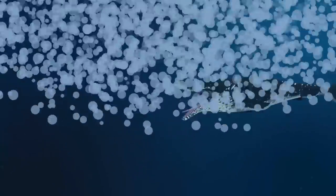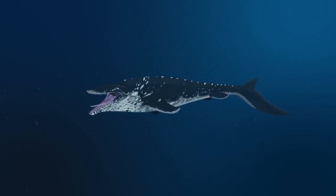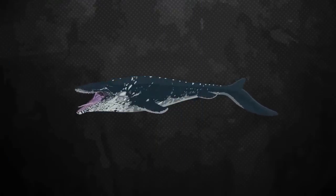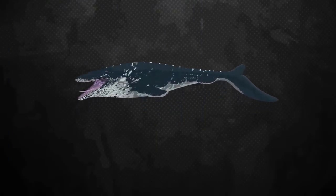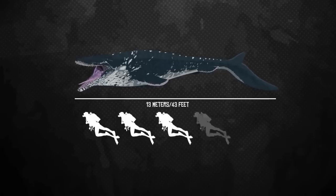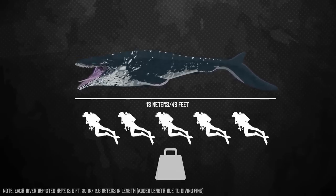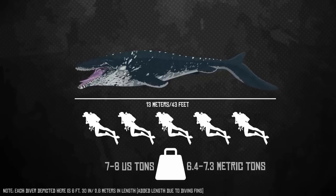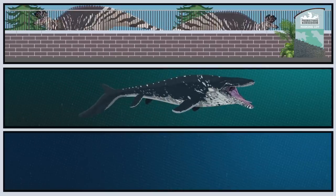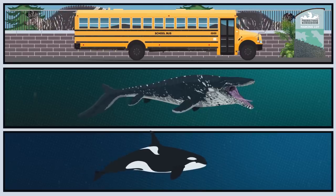While Mosasaurus hofmanni was far from being the largest marine reptile to have ever lived, it was indeed the largest of the Mosasaurs. Previous estimates put the animal at 16 to 17.6 meters; however, the only rigorous skeletal reconstructions suggest that the animal was actually 13 meters in length and weighed approximately 7 to 8 tons. This makes Mosasaurus hofmanni as long as an American school bus and as heavy as a modern-day orca.